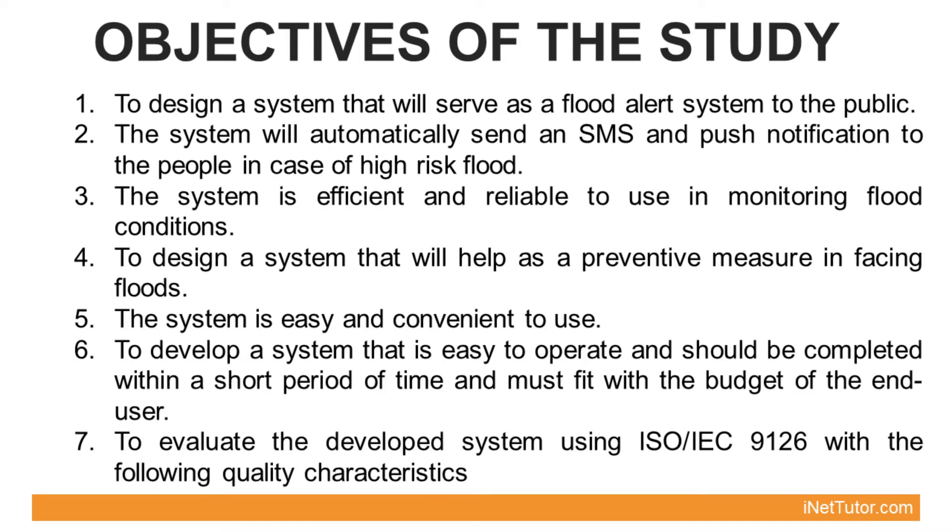The project's main goal is to design and develop a system that will keep users updated about flood conditions, as well as give warnings through SMS and push notifications.